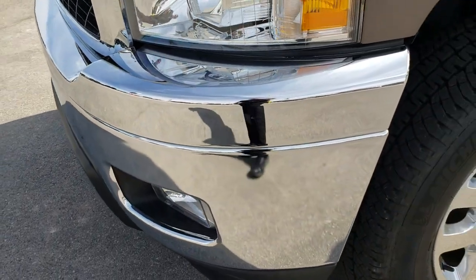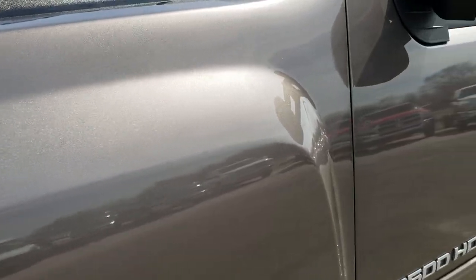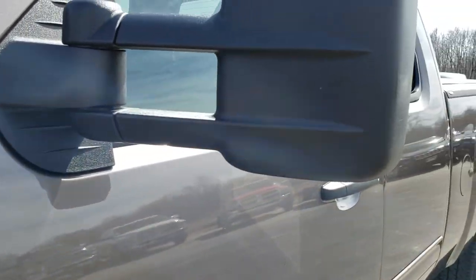From this HD video you will be able to tell that this truck is extremely clean for the age and miles on it.